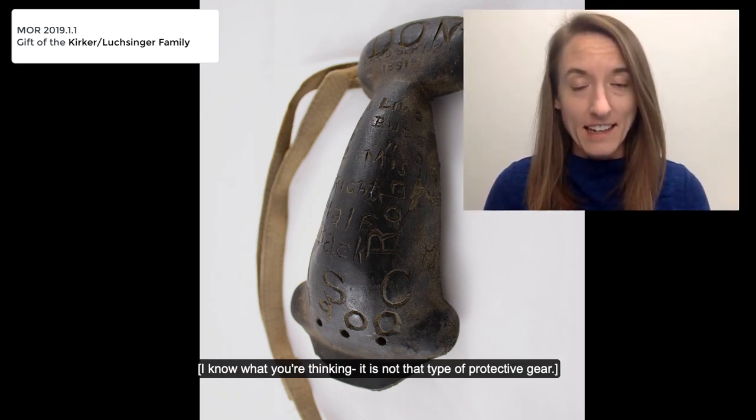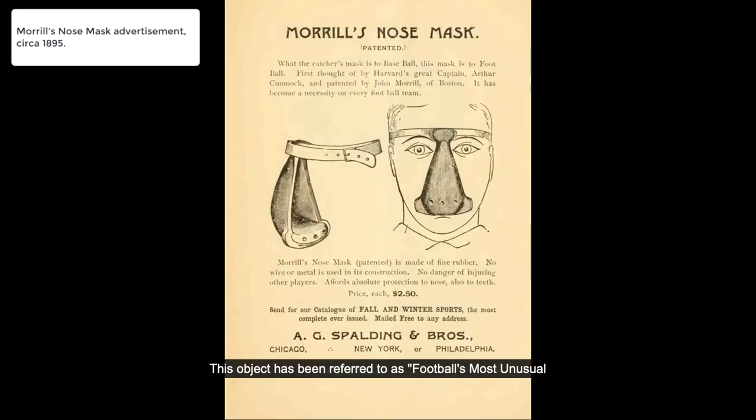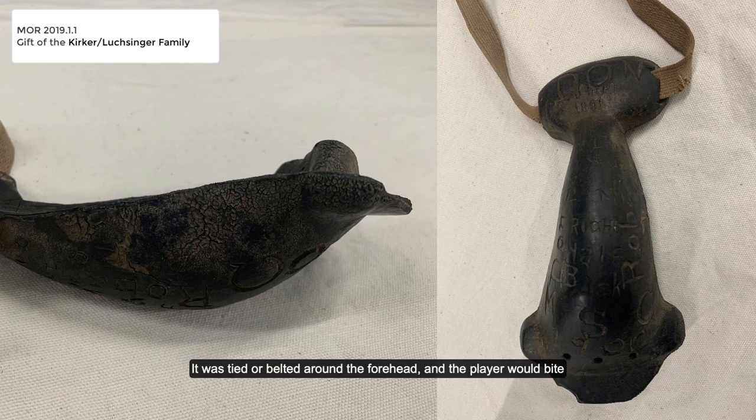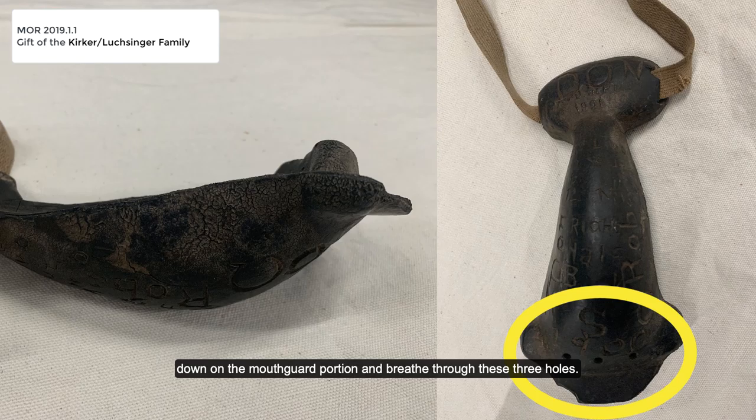I know what you're thinking — it is not that type of protective gear. This object has been referred to as football's most unusual protective device, and it's actually a nose mask. This particular mask is called Morrell's nose mask, and this style was produced and sold nationwide from 1891 to 1901. The mask was made of rubber. It was tied or belted around the forehead, and the player would bite down on the mouth guard portion and breathe through these three holes.